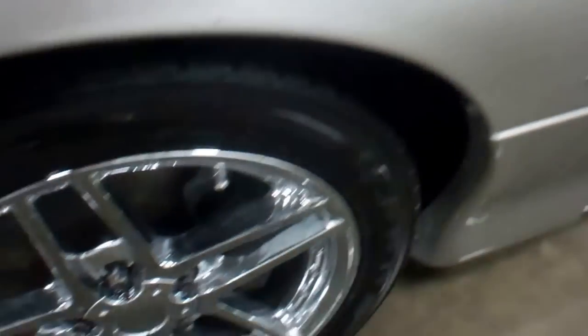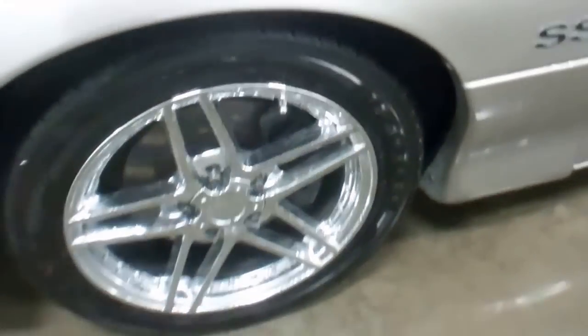Some drag radials on the rear. Front tread at about eighty percent.